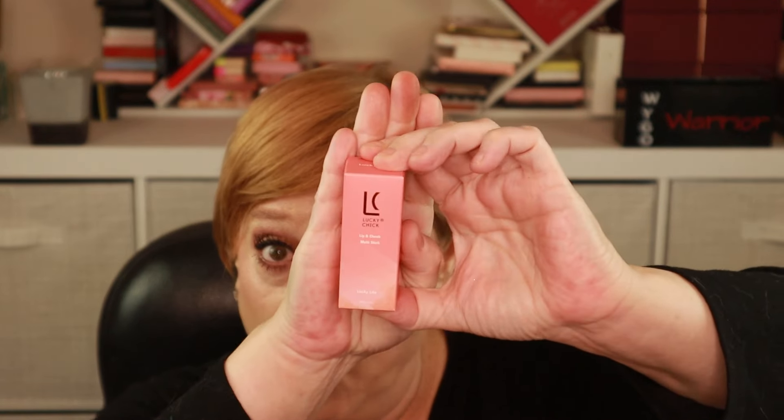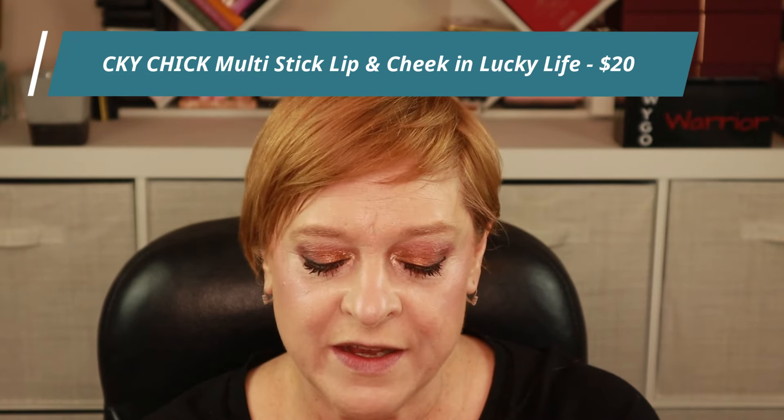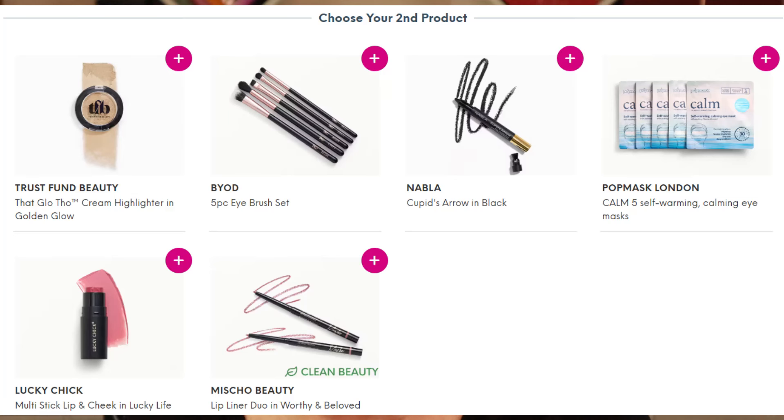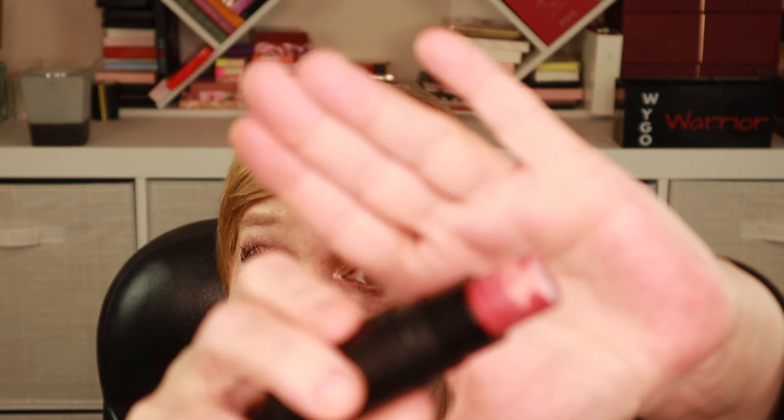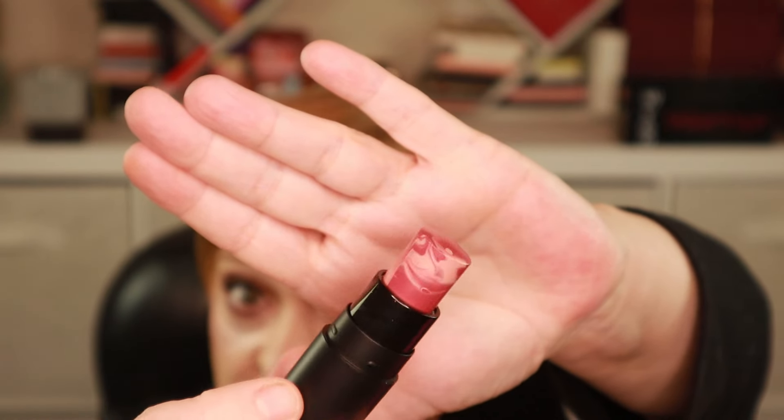The next product is from Lucky Chick and this is a Lip and Cheek Multi Stick, which I have in the shade Lucky Life. I hate when brands give a cutesy name for a shade because it doesn't tell you what it is — I'd rather it be coral, pink, or bright red. Here is what the packaging looks like. It's kind of a nicer plastic. Interesting — I've never seen a marbled looking multi-functional stick.